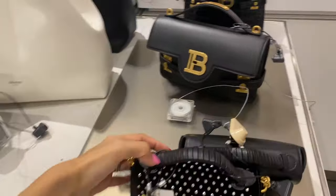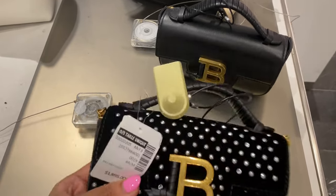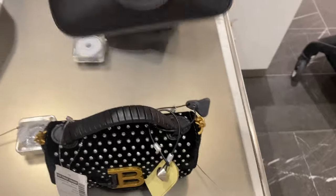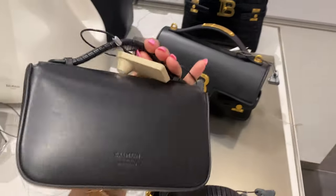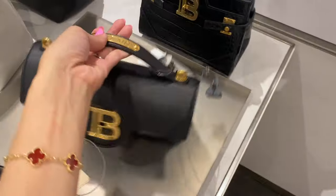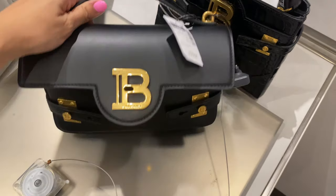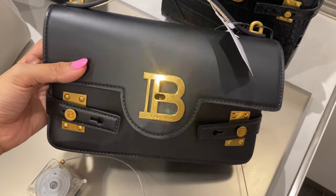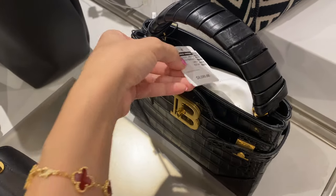Here we have some Balmain pieces — this one is velvet with some crystal embellishments, and here is the leather version. I really like the leather wrapped around the B on the side; that detail is really cute. The detailing on the handle is also adorable. Balmain kind of reminds me of what Chanel does, putting their plaque on the handle rather than on the top of the flap — I really like that. And there's another croc-embossed piece too.